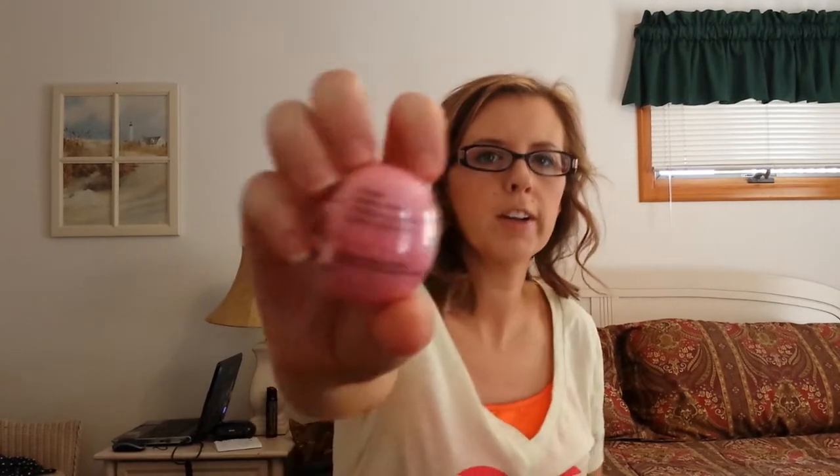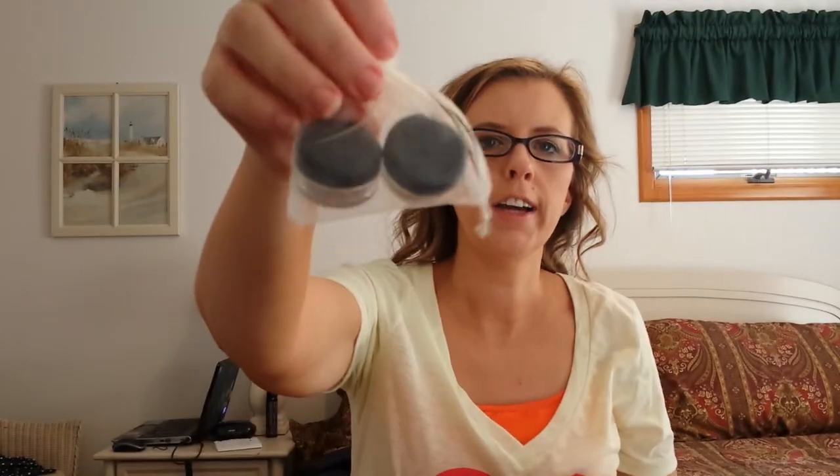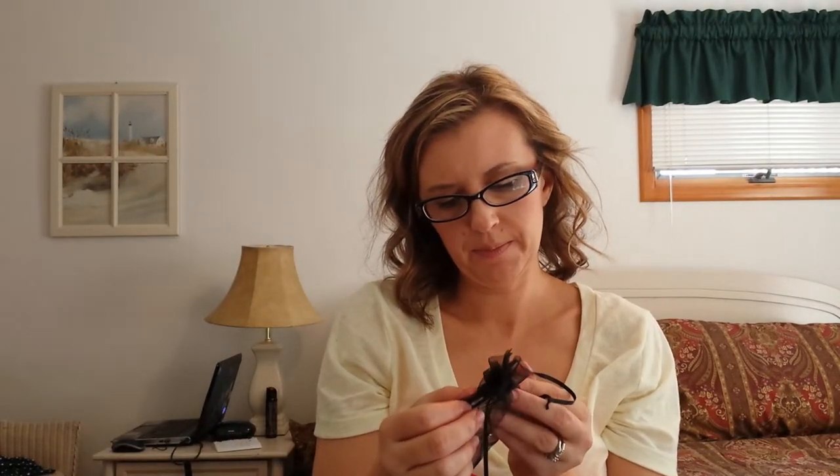A EOS lip balm in Strawberry Sorbet — it's not open yet. And then I brought these little packets of samples: a sample champagne and a sample cappuccino eyeshadow, just little tiny baby ones. And then these little tiny baby samples of light beige powder foundation, apricot blush, coral blush, and a mineral veil. Just little baby sample sizes — I thought I would try them while I was away.